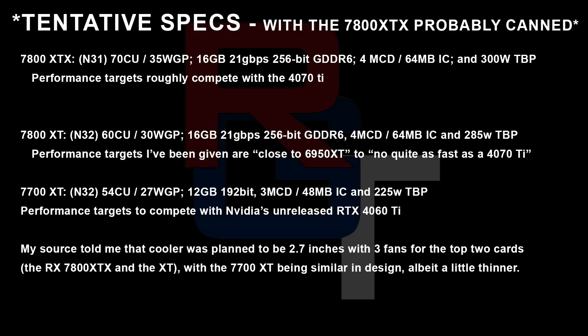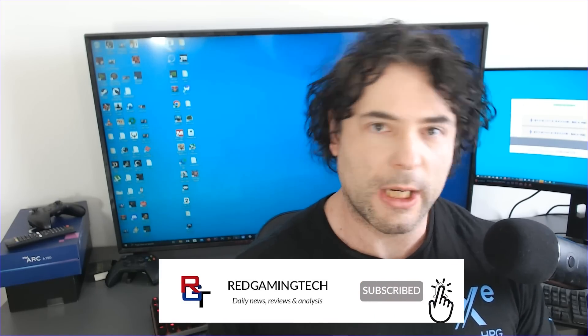The 7800 XT — though the names could change up until launch — is the full-fledged N32 die, so it's got 60 compute units, or 30 work group processors, and very similar memory configuration to the XTX. Yes, it's very possible that this card was planned. Ultimately we're dealing with rumor, and you should take a lot of this with grains of salt, because until a product is officially announced by AMD, who knows what's misinformation. But I do think it's very likely, given the source who gave me this information — and two sources have essentially told me the same thing.